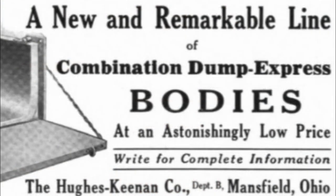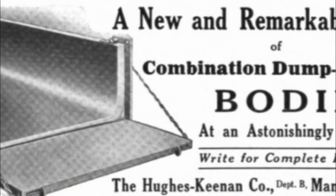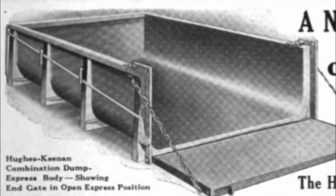By 1925, the firm had grown to employ 150 men and had a monthly payroll of $30,000. The plant covered six acres, and the manufacture of dump and flatbed truck bodies became another specialty.